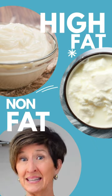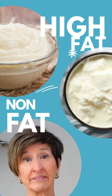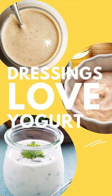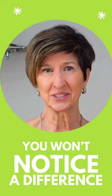Another really easy swap is to replace fat-rich mayo with non-fat yogurt. And when I'm testing a recipe that calls for mayo, I know I can almost always grab a jar of low-fat or non-fat yogurt instead. It's such an easy ingredient swap in my Mediterranean kitchen.